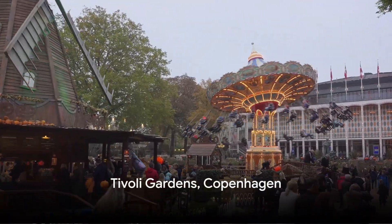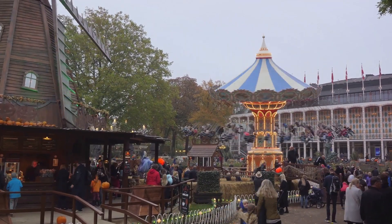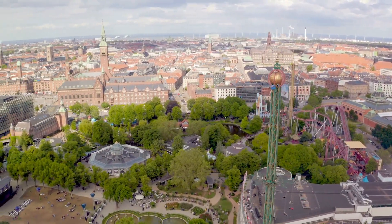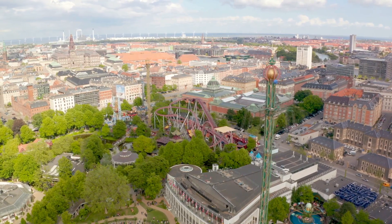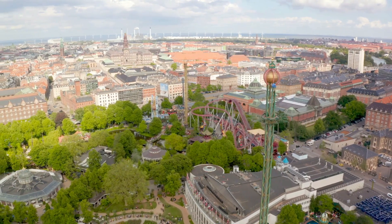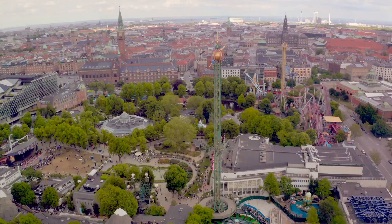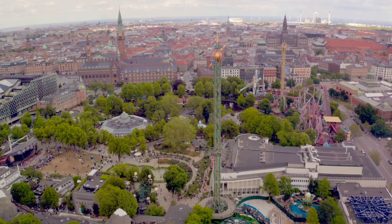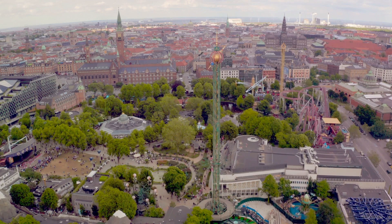First on our list is the magical Tivoli Gardens. Situated in the heart of Copenhagen, this enchanting amusement park has been captivating visitors with its unique blend of fun, culture, and history since 1843. Imagine strolling through lush gardens, their vibrant blooms a feast for the eyes, while the laughter of thrill-seekers on roller coasters echoes in the background. But Tivoli is not just about the rides — it's a hub of entertainment, where music concerts, theater performances, and food festivals regularly take place. During summer, the park transforms into a luminous wonderland, adorned with twinkling fairy lights that dance in the night.